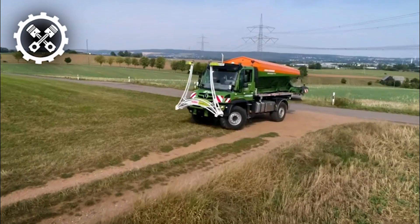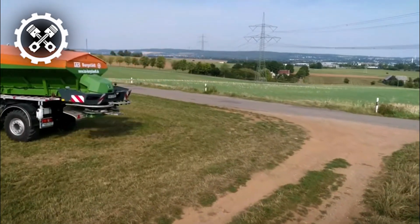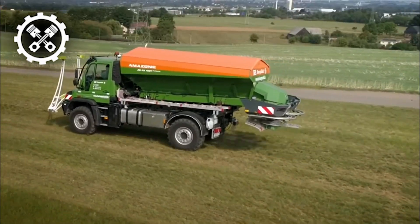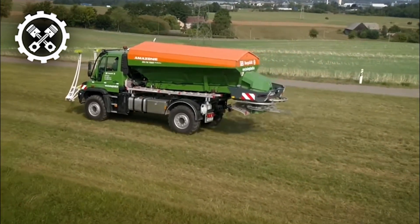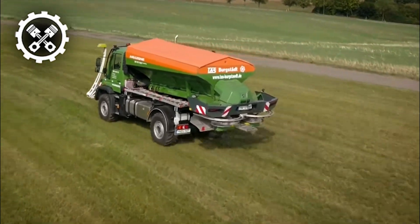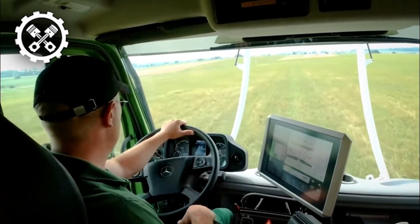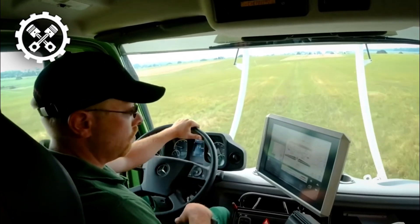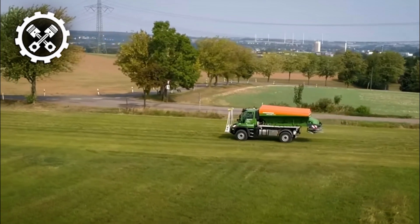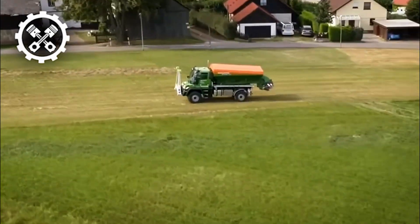The fan monitor's capability to maintain optimal distribution contributes to the overall effectiveness of the ZGTS-01, ensuring reliable performance even in adverse situations. In essence, the ZGTS-01 sets a new standard in trailer spreaders, offering increased container volumes and advanced features that elevate precision and efficiency in fertilizer spreading, positioning it as a reliable and versatile solution for agricultural applications.